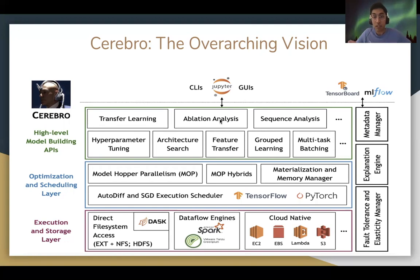For example, we have a novel parallel SGD execution approach called model-hopper parallelism, or MOP, which is a hybrid of data and task parallelism and combines the advantages of both. MOP has already been integrated with Apache MADlib, which is an open source machine learning library for scalable in-database analytics.